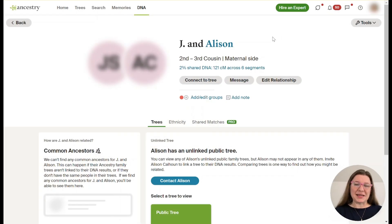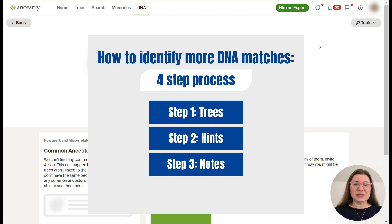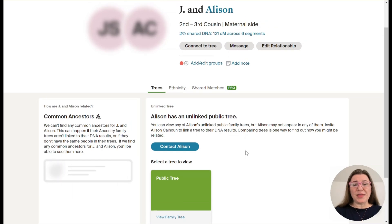Let's look at an example. We're going to start with Jay and Allison, who share 121 centimorgans of DNA and are expected to be about second to third cousins. Each time we're going to work through a four-step process: we're going to look at the trees, look at hints, then notes, then the highest matches. First, trees. Most of the people who show up here as people we can't figure out how they're related to us is because of their trees — they might not have a tree, or they might have a very small tree with no common ancestors or common surnames. Or they could have a tree with a mistake, or they have a tree but it's unlinked, as in this case.